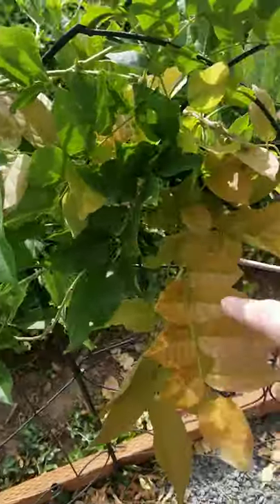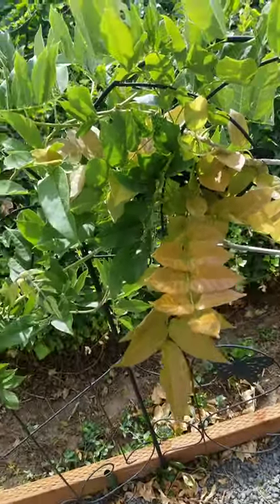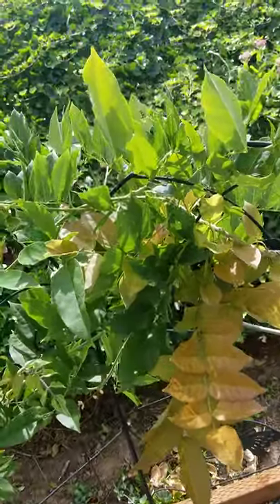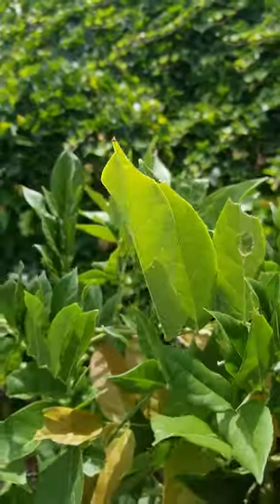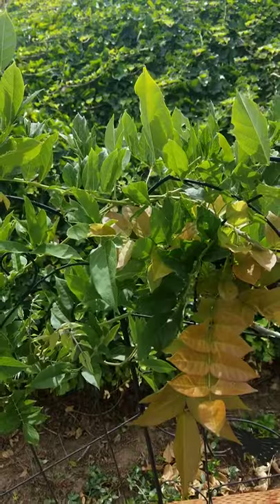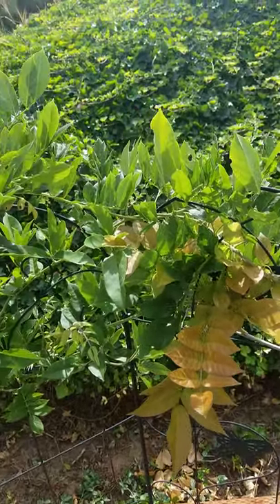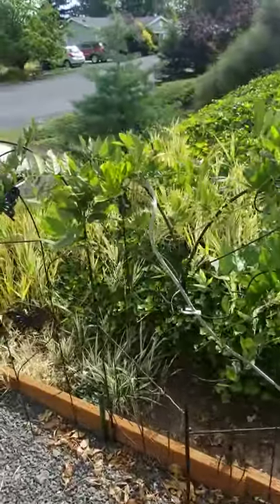Some of the leaves are starting to change color a little bit, which I assume is just a seasonal change — it's almost October here. Got some insect damage. The wisteria seems to be a favorite of the grasshoppers. They'll just hang out on the lattice and kind of blend in with the leaves.